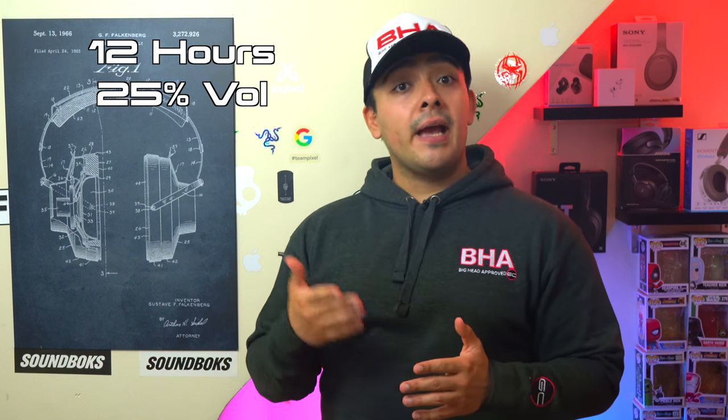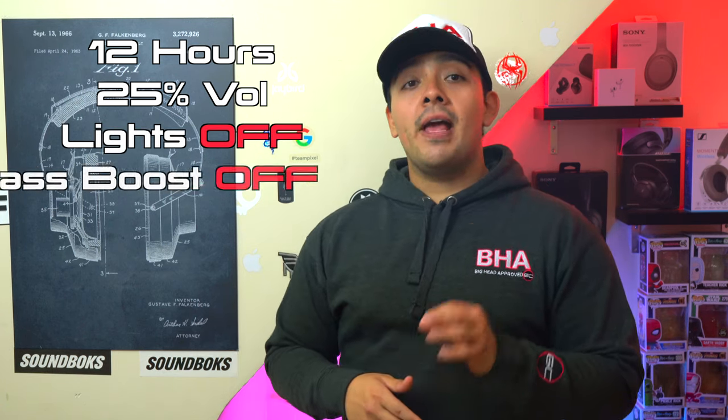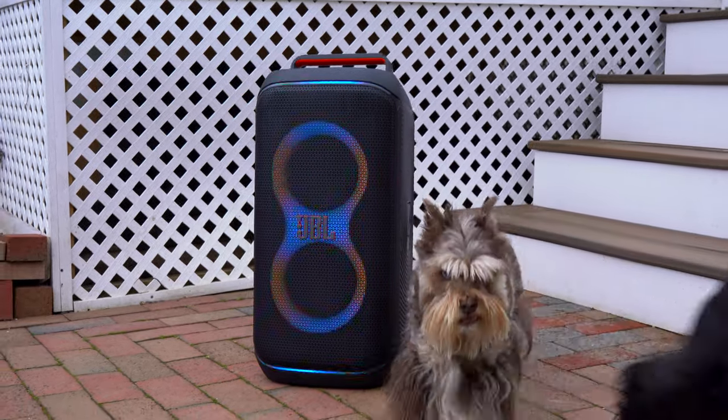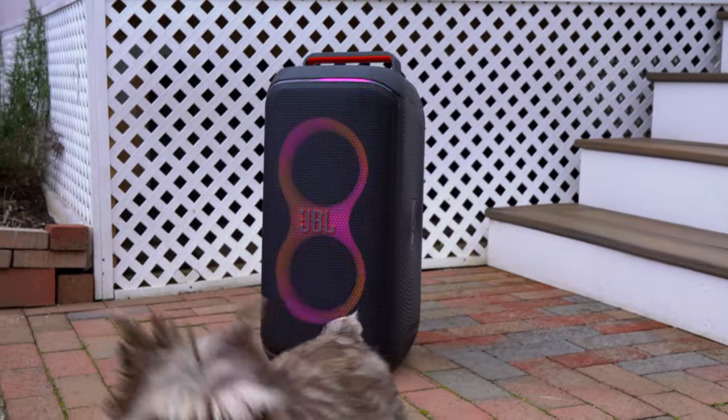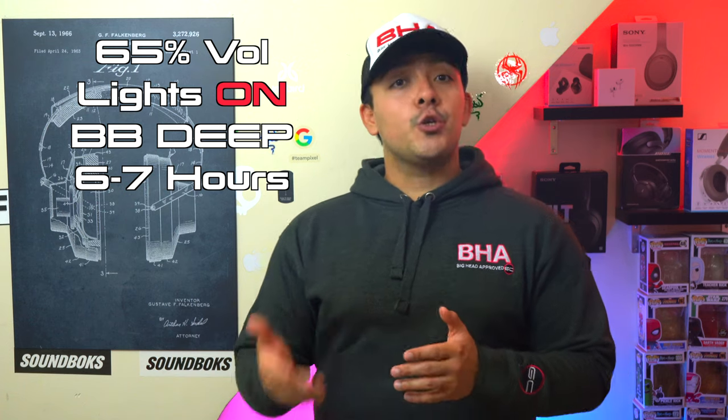For battery life, the 120 has an advertised battery life of 12 hours, but that's at 25% volume with the light feature and bass boost turned off. In real-world use at 65% volume with lights on and bass boost on, it's good for around 6 to 7 hours of playback time, which is a little less stamina than the 110.